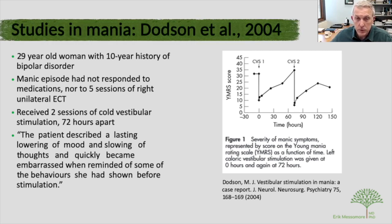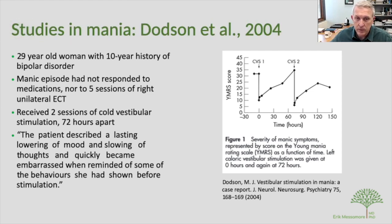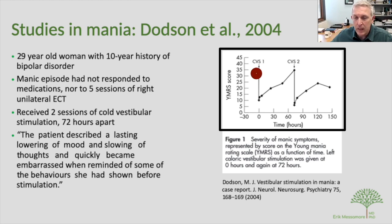Dodson and colleagues in 2004 conducted a case study involving a 20-year-old woman with well-characterized bipolar disorder who had not responded to heroic pharmacotherapy interventions and had shown no sign of improvement after five sessions of right unilateral ECT before discontinuing it. They performed cold water infusion into the left tympanic membrane. Using the Young Mania Rating Scale, her score dropped almost immediately from the 30s to around 10 on the first session and to approximately 5 on the second — an enormous reduction.